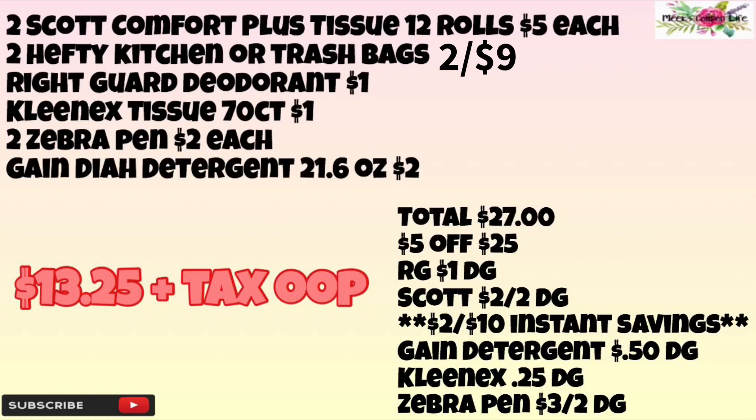For the third breakdown, we're going to pick up two Scott Comfort Plus tissue 12-rolls priced at five dollars each, two Hefty kitchen trash bags priced at two for nine dollars, the Right Guard deodorant priced at a dollar, the Kleenex tissue 70-count priced at a dollar, and two Zebra pens priced at two dollars each. The Zebra pens are a filler — they're priced at two dollars each and there is a $3 off of two digital making them just a dollar after the digital. Then the Gain dish detergent priced at two dollars — these should be the 21.6-ounce bottles. Our total before coupons will be $27.